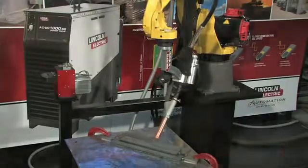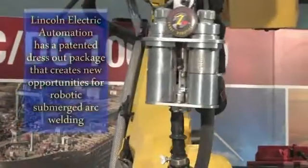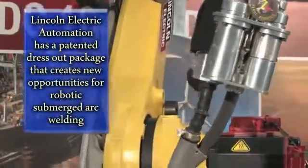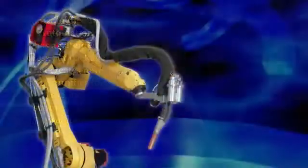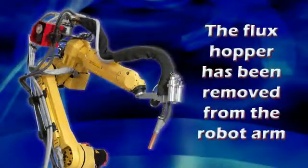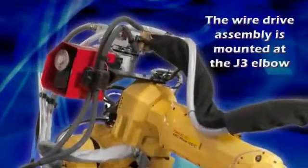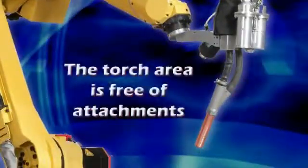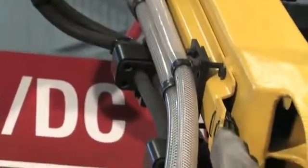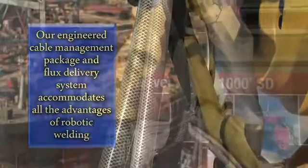Lincoln Electric Automation has refined and improved the dress-out package in a unique and patented integration that has opened the door to new applications and opportunities for robotic submerged arc welding. Our design removes the flux hopper from the arm altogether, and the wire drive assembly is mounted further back on the robotic arm at the J3 elbow. This keeps the torch area free of attachments and added weight. The new engineered cable management package and flux delivery system accommodates all the advantages of robotic welding.